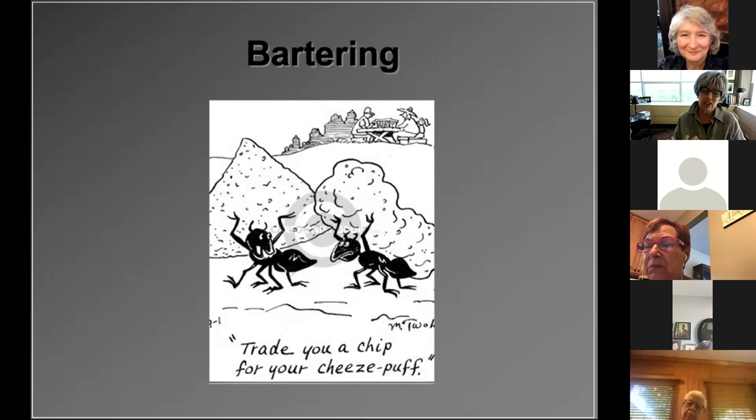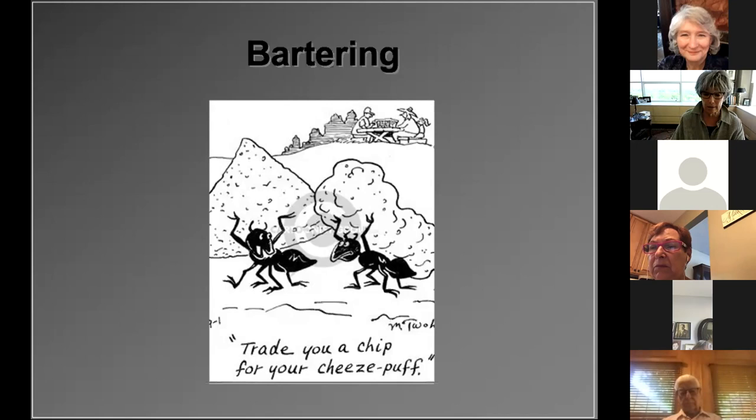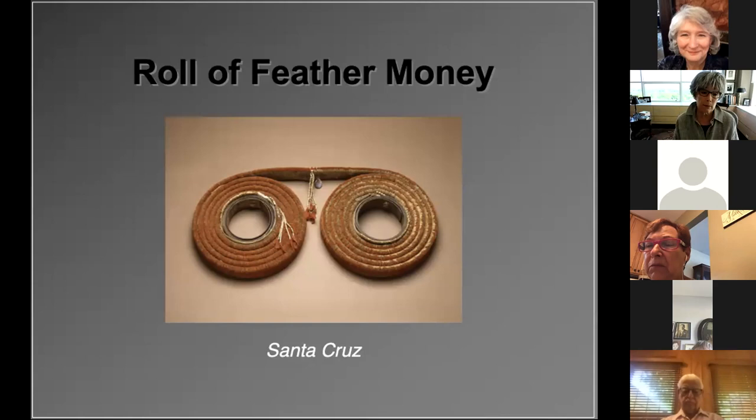Gradually, people learned that almost everyone would accept certain specific goods in exchange for a product or service. Items such as feathers, scarce precious metals, shells, beads, yams, beans, animal skin, and salt have all been used in different societies as a medium of exchange, or what we might call commodity money. The system of trading spread across the world and still survives today in some parts of the globe.